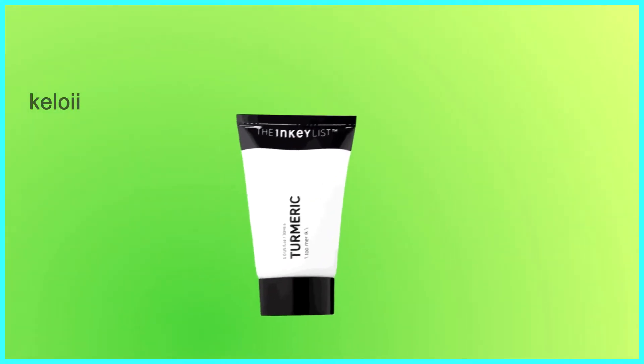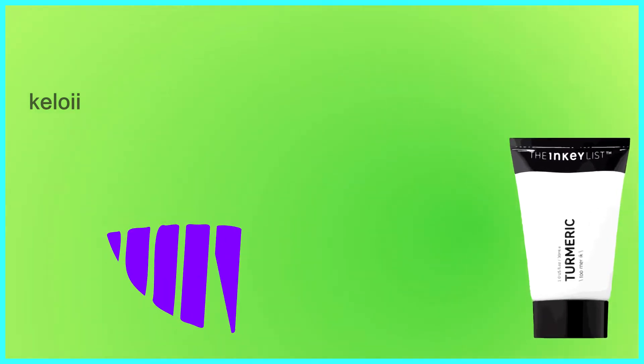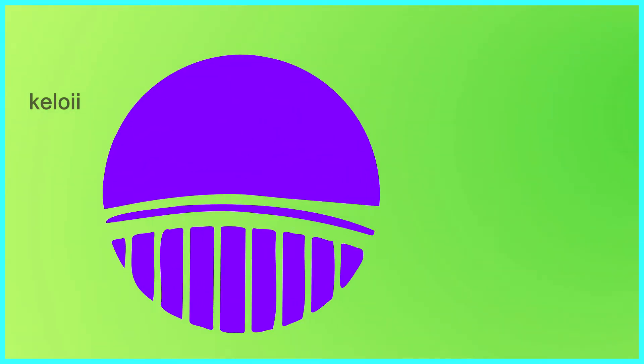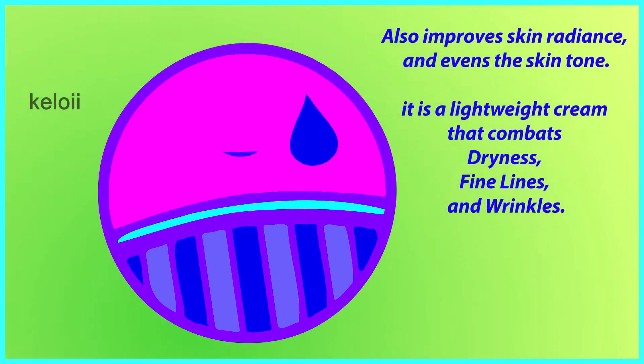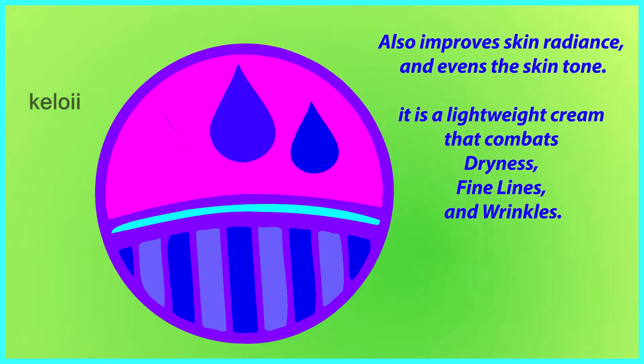The Inkey List Turmeric Cream Moisturizer is a brightening moisturizer with antioxidant properties to help prevent and rehydrate dry skin. It also improves skin radiance and evens the skin tone. It is a lightweight cream that combats dryness, fine lines, and wrinkles.